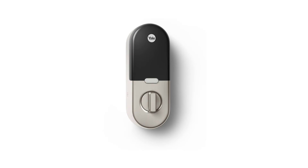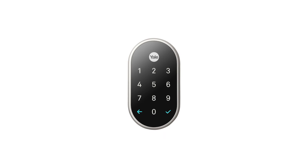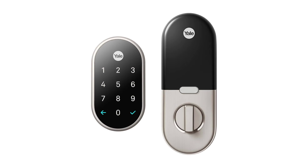Still haven't found the smart lock of your choice? Well, keep watching because we still have more in store. If this is the first time you're visiting our channel, be sure to subscribe and hit the bell icon to receive notifications of our upcoming videos. And now let's continue.